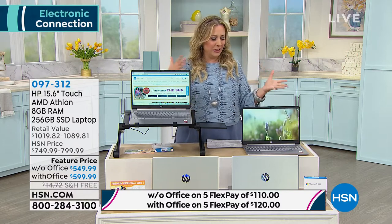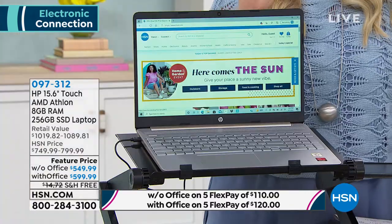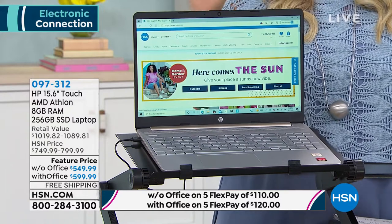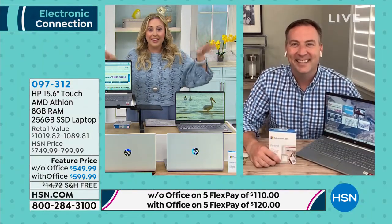Buying a computer from television for the first time? Welcome to HSN. Get it home, you have 30 days to enjoy it. If for any reason it doesn't exceed your expectations, you send it back — there is no restocking fee. Some electronic stores charge 10 to 15% of the purchase price just to return it. We've never done that.